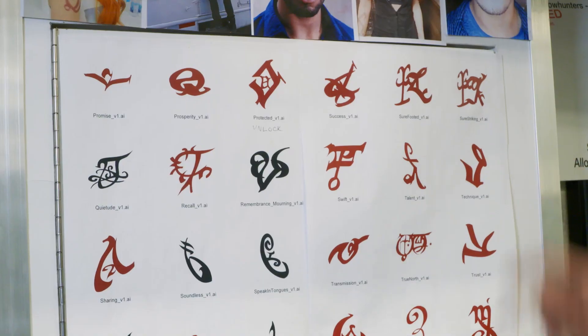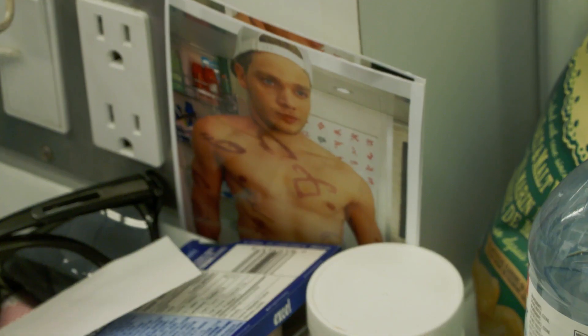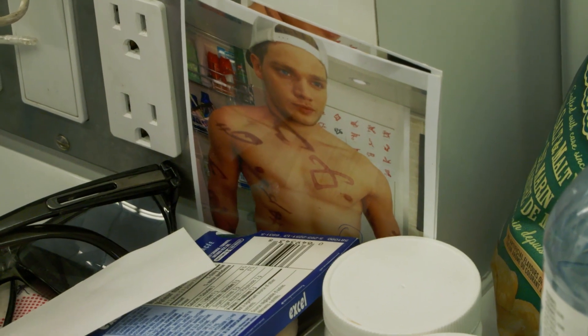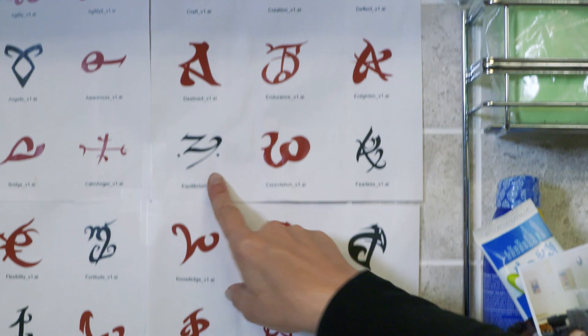I'll choose three or four runes that could possibly work for what they're writing about, and then the director generally chooses. Some of the actors have tattoos, so we have to cover the existing tattoos and then put the rune on top. The rune itself probably takes, from the time you place it, seal it, and then mattify it, about four minutes for each rune. Some of them are wearing up to 22 runes at this point, and we've just kind of just begun.